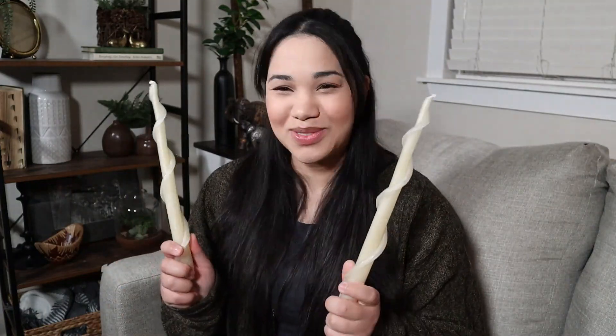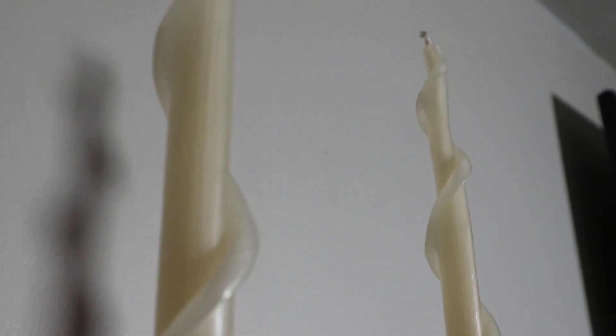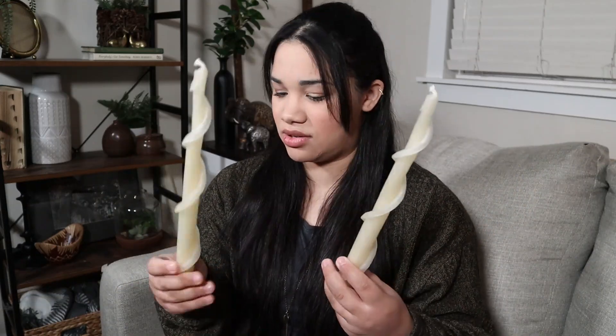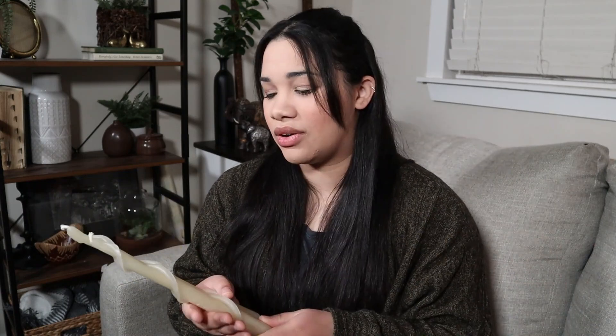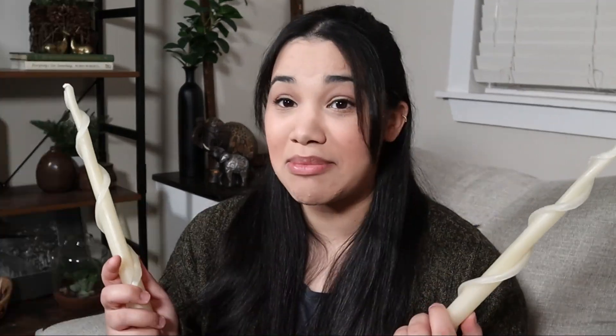Next up are these twisty candlesticks. I just really love them — very interesting. I've been really interested in seeing people carve candlesticks and saw these and thought, oh, that's so cool. I want to branch out when it comes to my candlesticks, and I feel like these are just so cute and add a little bit of whimsy to rooms. I had to have them because of that. I'm pretty sure these were $1.99, which is fair for candlesticks — probably around what I normally see for a pair. For a very unique set, $1.99 is actually pretty good.